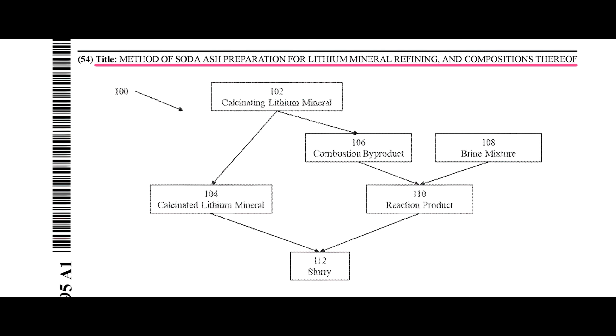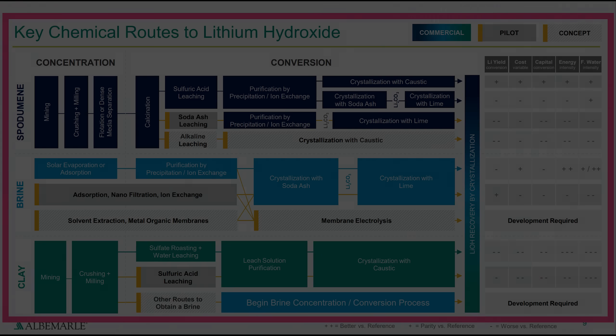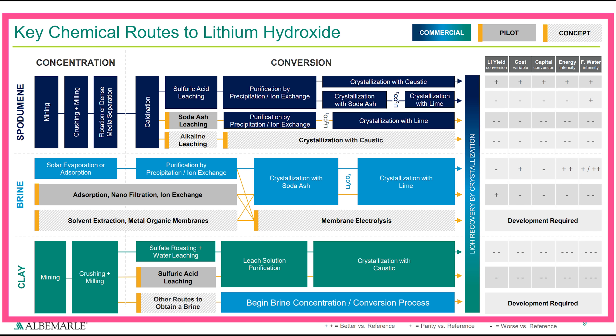The title of the patent application is 'Method of Soda Ash Preparation for Lithium Mineral Refining and Compositions Thereof.' What's the significance of soda ash, also known as sodium carbonate? Tesla states that lithium-containing minerals such as spodumene can be refined using a sulfuric acid leach process or a soda ash leach process. To understand what they mean by that, let's take a look at this collection of flowcharts from Albemarle, which provides a high-level overview of the concentration and conversion routes used to produce lithium hydroxide from clay, brine, and spodumene.